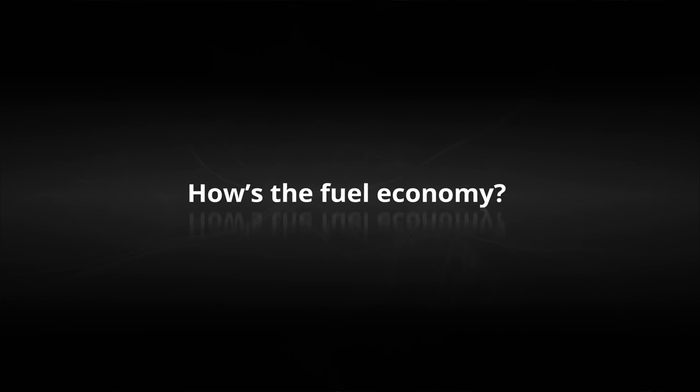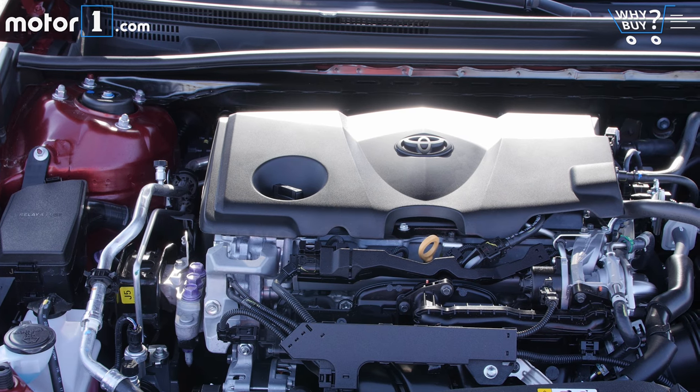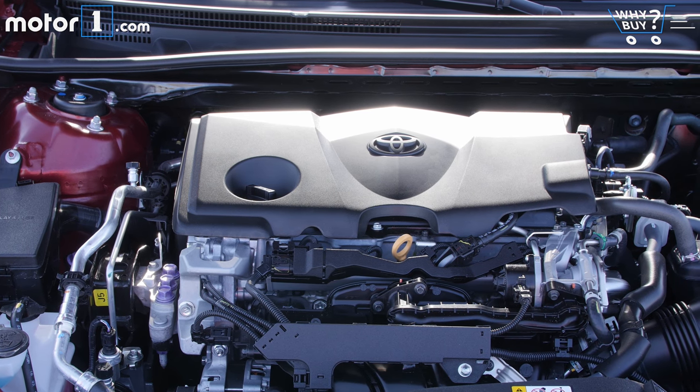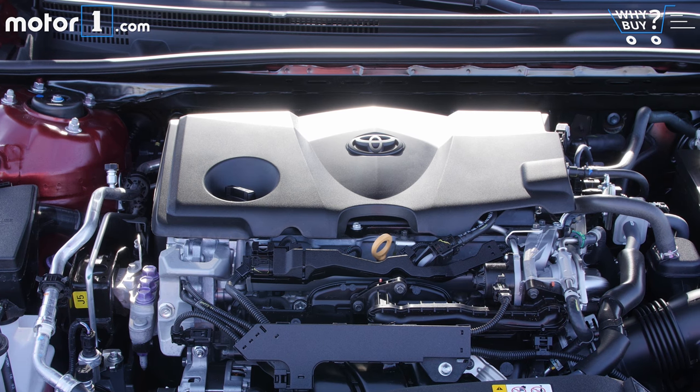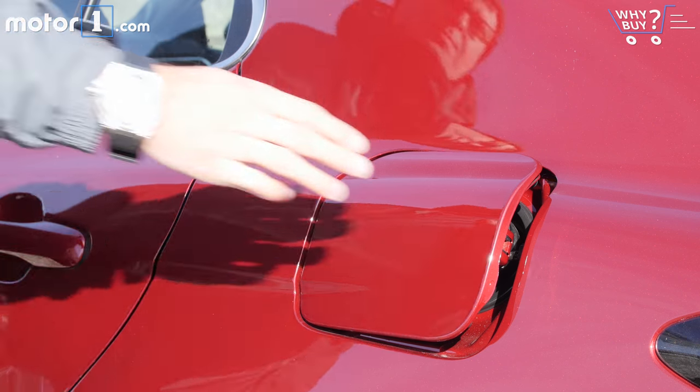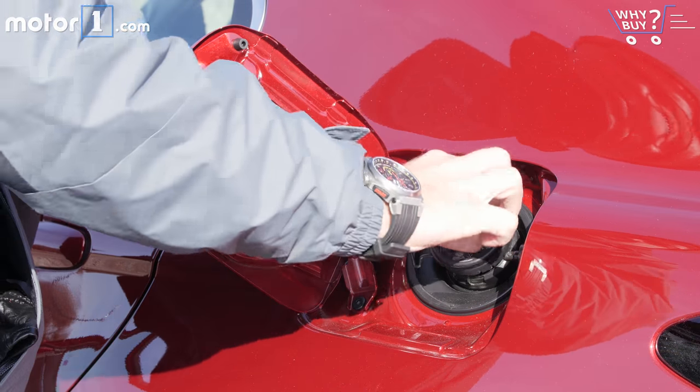How's the fuel economy? Camry fuel economy improves across the board. The four-cylinder model is rated at 28 mpg city and 39 mpg highway. There's also a Camry hybrid that gets up to 53 mpg. With the V6 engine, however, those ratings fall to 33 mpg highway.